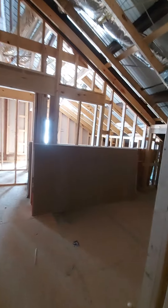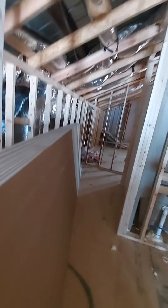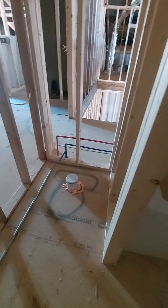Top of the stairs to the left, you have a large bathroom here. It's going to have a vanity. Here's going to be your surround unit, and then there's your commode.